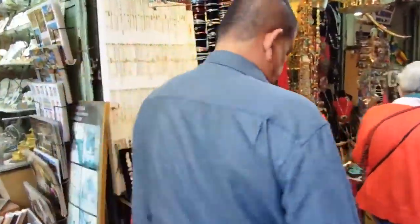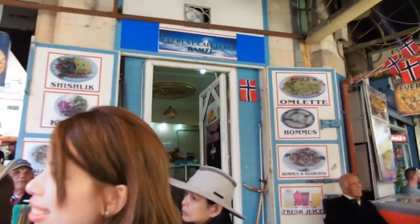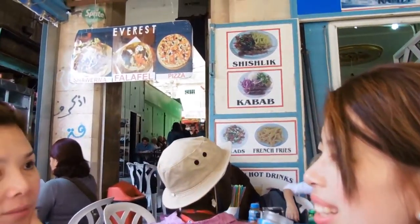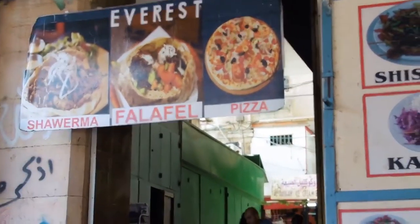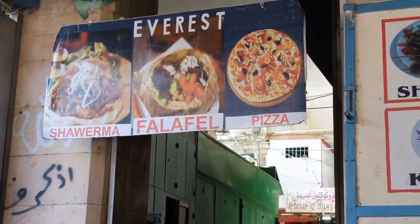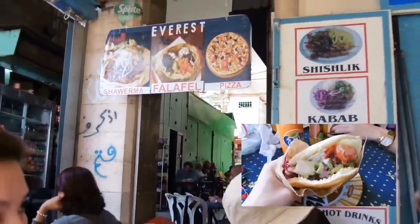Now we're on the way to a local market bazaar near the Tower of David — just walking and shopping. The stairs were really steep. We are going to eat at a small cafeteria here in the middle of the market called Everest. They have three choices: shawarma, which is chicken with pita; falafel, which is usually for vegetarians; and pizza. We are all going to have the shawarma — super excited.